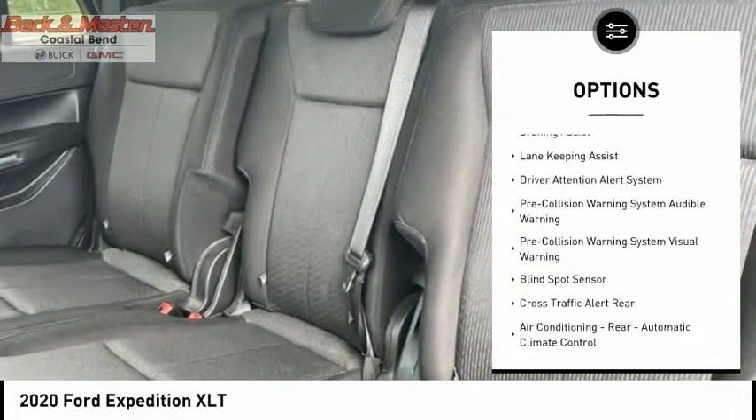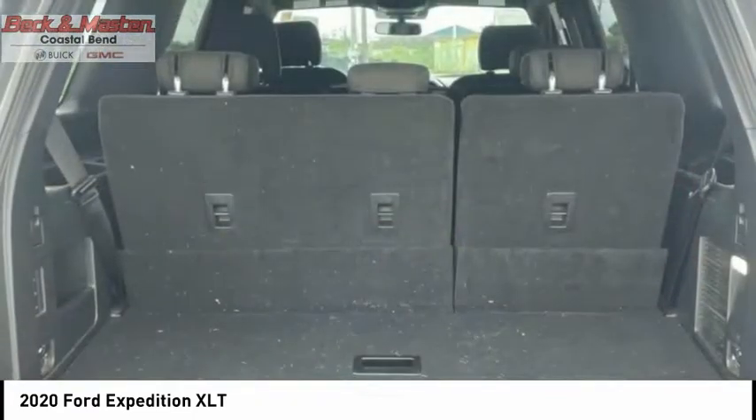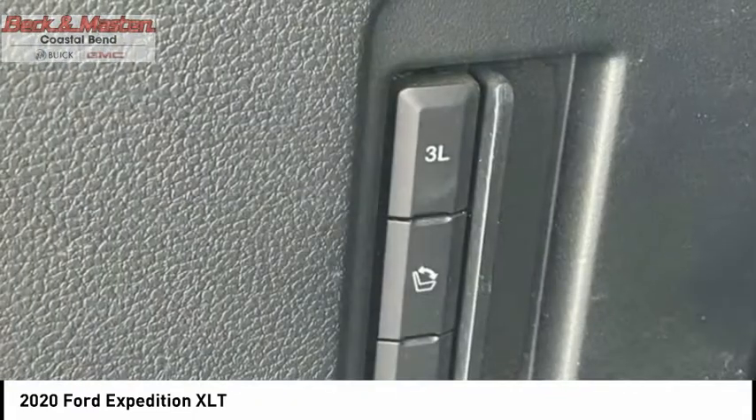Traction control, stability control, roll stability control, front suspension type: strut, daytime running lights, fog lights, braking assist.